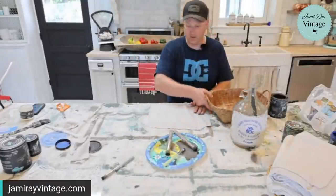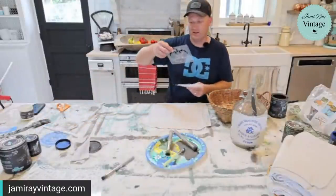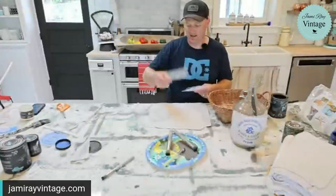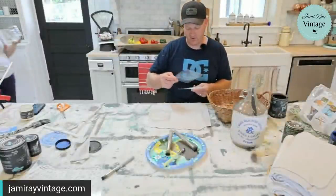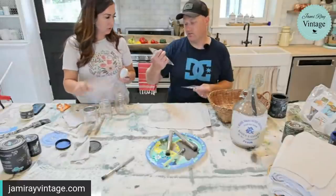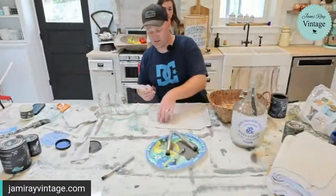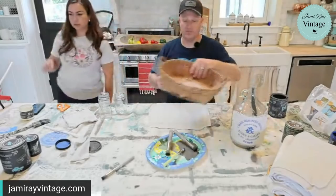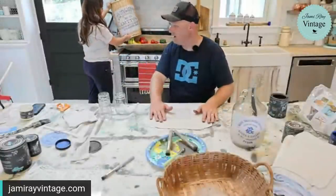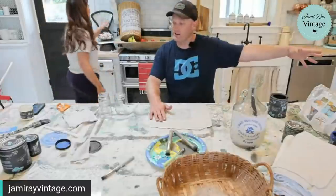These are all old labels from crocks. I like this pure cream one — number three is good. I'm going to do these little jars. This one is from Denver, Colorado — the Western Pottery manufactured Denver Colorado. Those guys are our neighboring state.